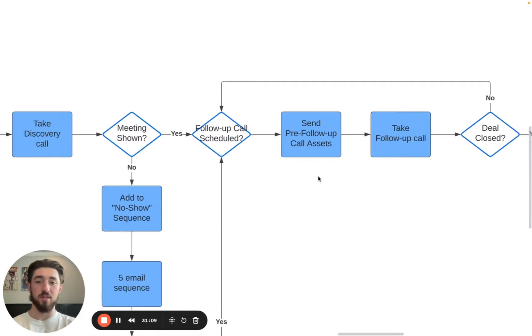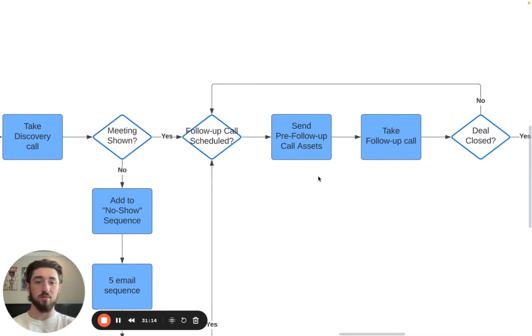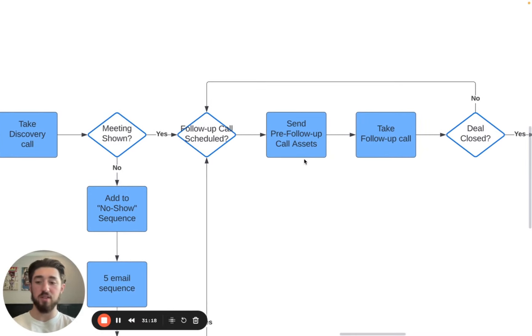Obviously that's the best-case scenario, but let's say the follow-up call is scheduled and locked in. Now we're going to send pre-call sales assets. The best thing we've sent to clients before a sales call to close them on the second call has been filming a Loom video going over our entire strategy — or tailoring a strategy specific to the person we're trying to close — and diving into client case studies in that same video. I make it about 40 minutes long, covering absolutely everything: the exact email campaigns we're running for clients, the exact stats we're getting, the exact meetings we're booking. They watch that video, hop on the follow-up call, and it's an absolute no-brainer.